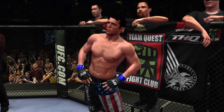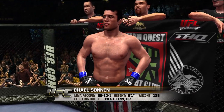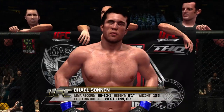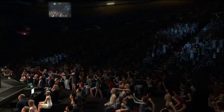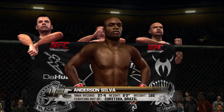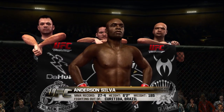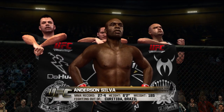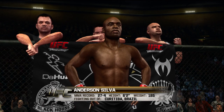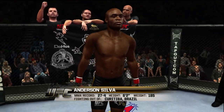Introducing first the challenger, fighting out of the blue corner. He stands 6 feet 1 inch tall, weighing in at 185 pounds, fighting out of West Linn, Oregon — Chael Sonnen! And now introducing the champion, fighting out of the red corner. This man is a Muay Thai and Jiu-Jitsu fighter. He stands 6 feet 2 inches tall, weighing in at 185 pounds, fighting out of Curitiba, Brazil. Ladies and gentlemen, he is the reigning, defending UFC middleweight champion of the world — Anderson 'The Spider' Silva!